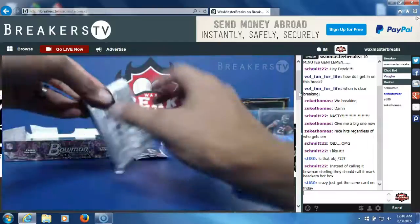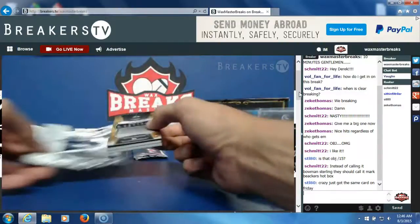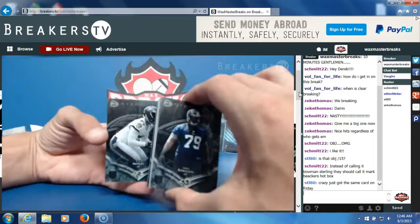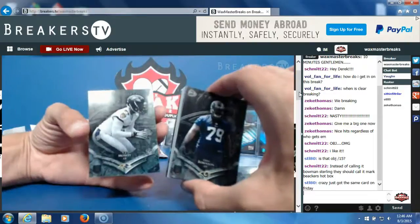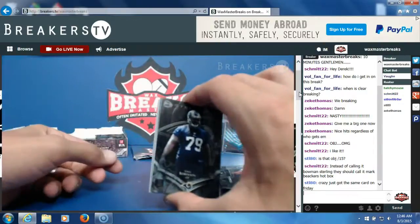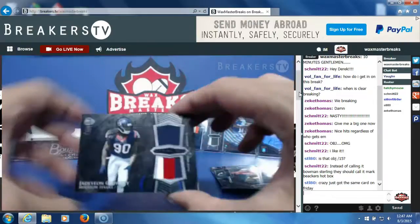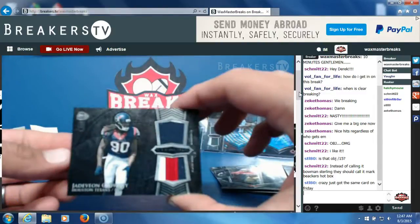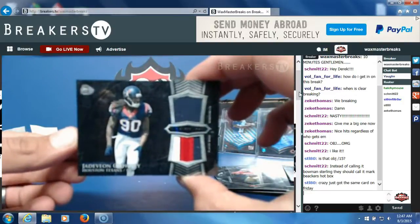Pack number five. Greg Robinson rookie card — this is backwards, I don't know why they put him in there backwards. C.J. Mosley rookie card, Carlos Hyde rookie card. First hit, pack number five — Jadeveon Clowney dual jersey for the Texans — going to Michael McCoola. Nice hit, Michael.